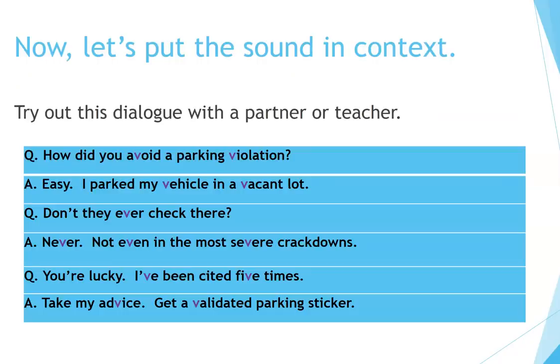Now, let's put the sound in context. Try out this dialogue with a partner or teacher. How did you avoid a parking violation? Easy. I parked my vehicle in a vacant lot. Don't they ever check there? Never. Not even in the most severe crackdowns. You're lucky. I've been cited five times. Take my advice. Get a validated parking sticker.